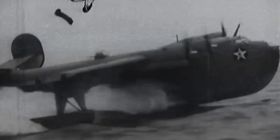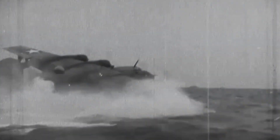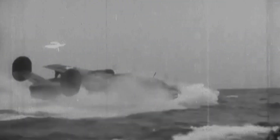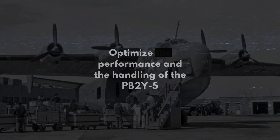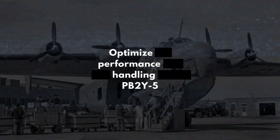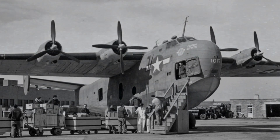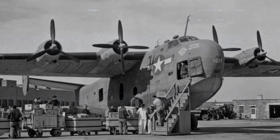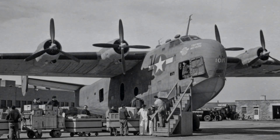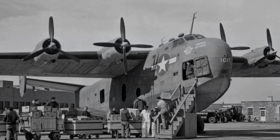The PB2Y5 was a remarkable aircraft that had a unique feature: four-bladed propellers inboard and three-bladed props outboard. This design choice was made to optimize the performance and handling of the PB2Y5, taking into account the aerodynamics and the weight distribution of the aircraft. The PB2Y5 was a versatile and reliable aircraft that performed many important tasks during World War II and beyond.